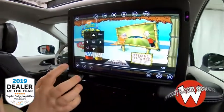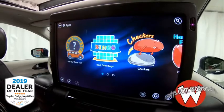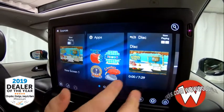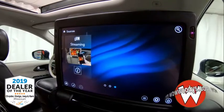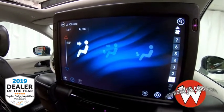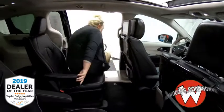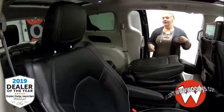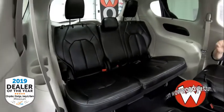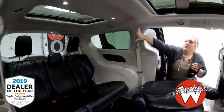There are so many options on the Uconnect Theater — you just have to see it to believe it. It shows on both screens what's playing, has apps for games, and streaming. You can even power it off right from the screen. Folding down the second row gives you a view of your third row seating. You have a 115-volt outlet down there, cup holders on each side, and a USB port. The vehicle fits a total of seven people, and once again you get a view of that tri-pane sunroof.